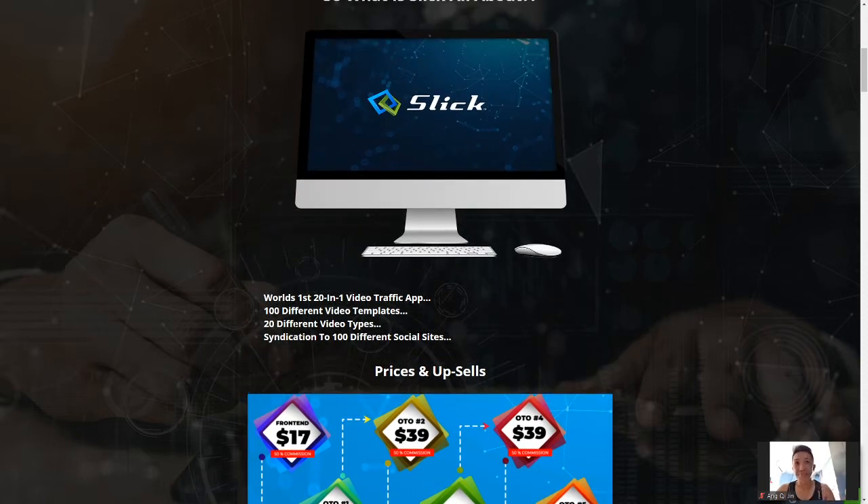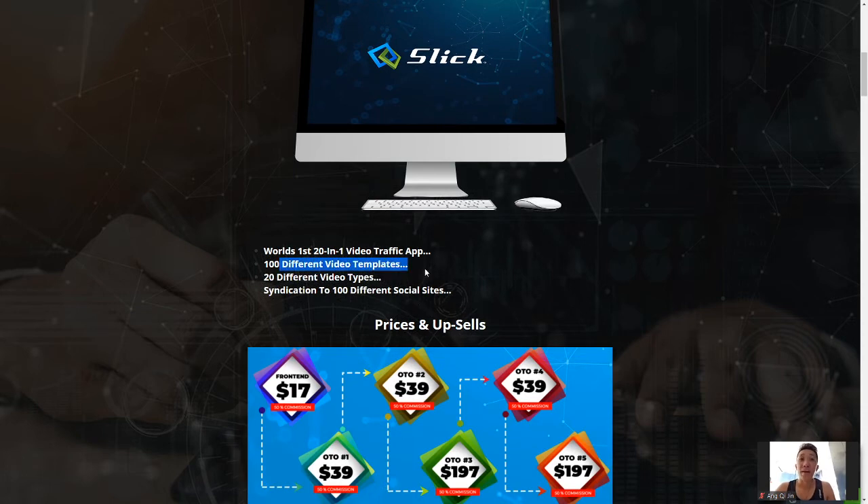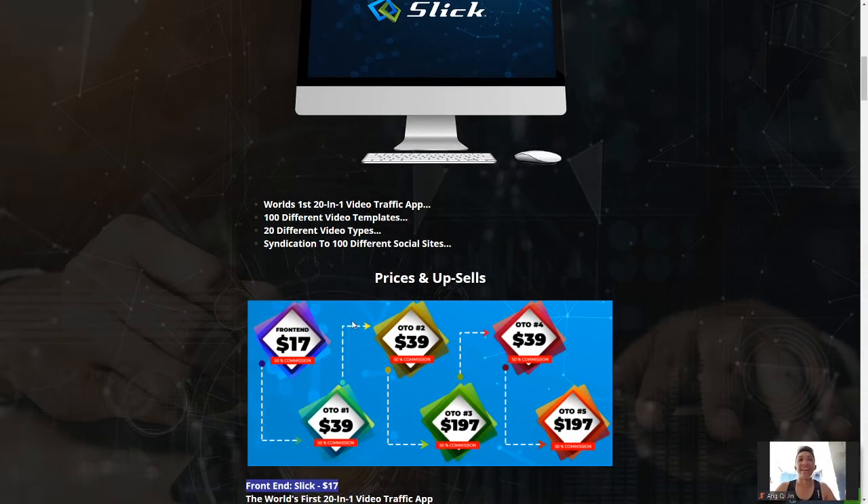Now let's talk about the product. Slick is a 20-in-1 video traffic app with 100 different video templates, 20 different video types, and syndication to 100 different traffic sites. Simple as that — super slick software. Now let's look at the funnel.